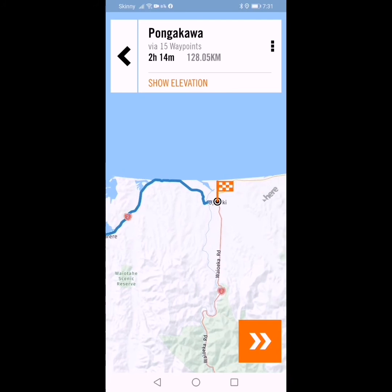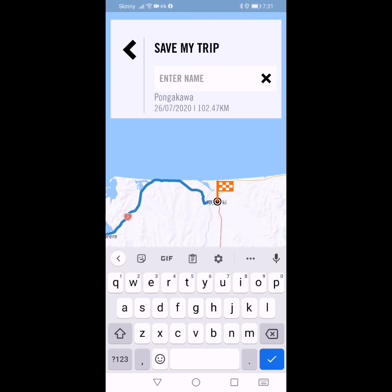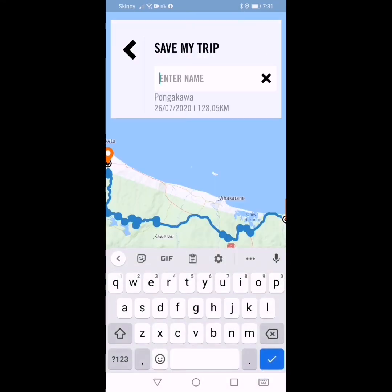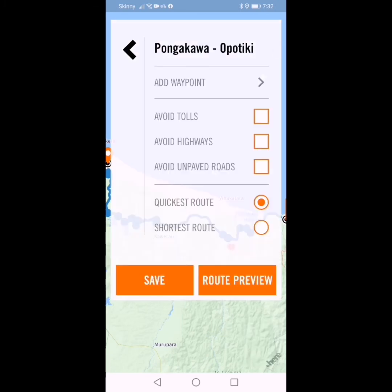Now I'm going to save that. Three dots in the top right corner. You've got add a waypoint, turned off avoid tolls, avoid highways, avoid unpaved roads, quickest route, shortest route — and I'm going to go save. It's going to say what name do you want to give it. I'll call it Pongakawa-Apotiki. Save. That's good — it's going to take two hours and 14 minutes, it's 128 kilometres long. That's awesome.